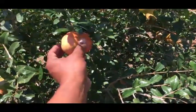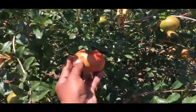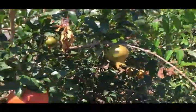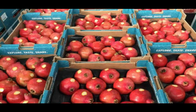Harvest: Pomegranate harvesting begins in August, just before the fruit is fully mature. Pomegranates do not continue to ripen after harvest and should be picked when fully ripe for best eating quality.